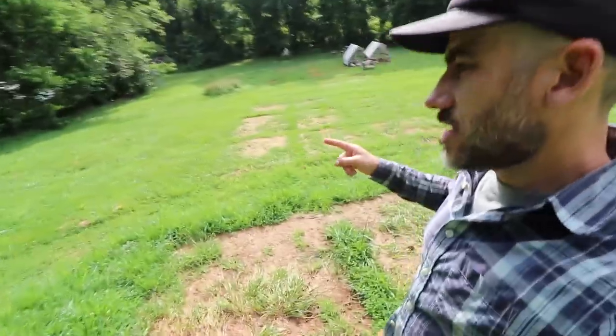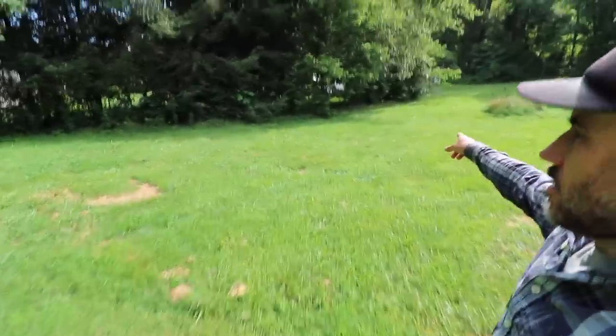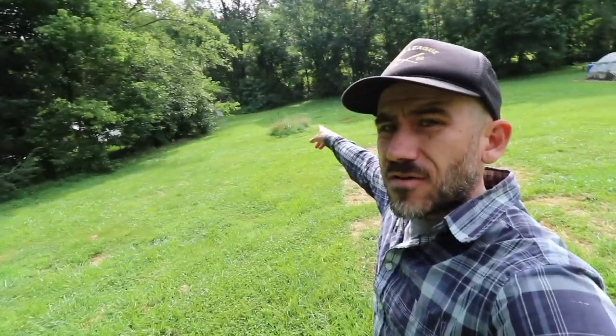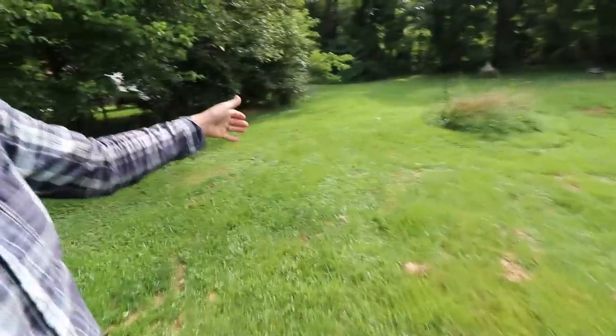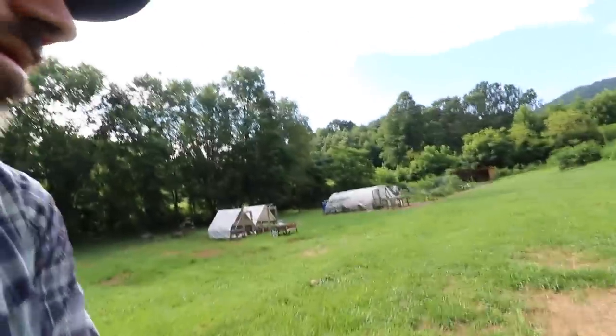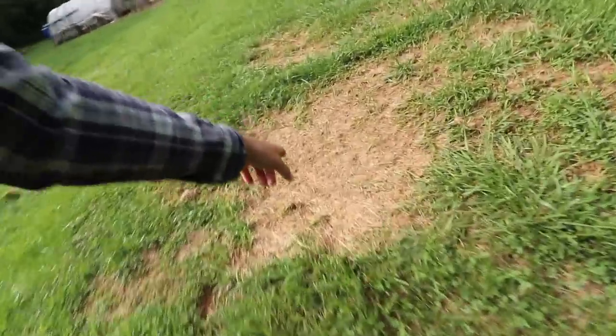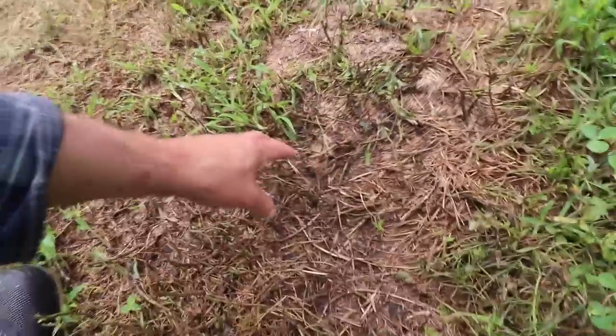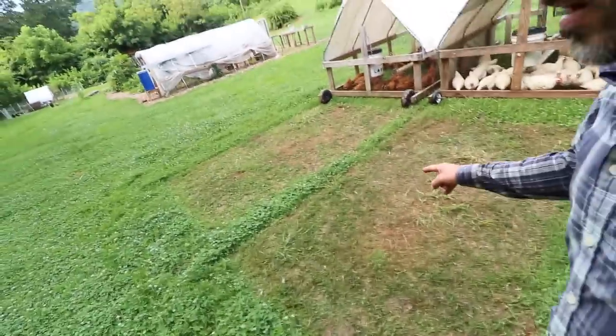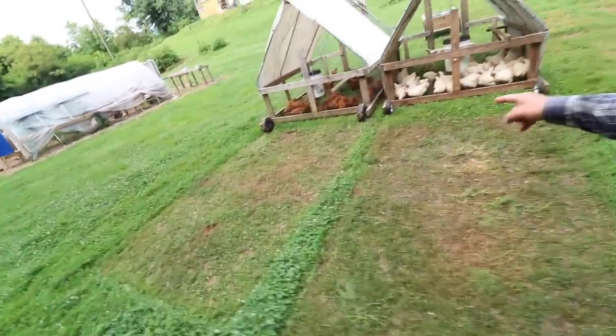We move these chickens every single day in a chicken tractor. You can kind of see the squares. We started them off in that corner over there and moved them out this way. A lot of the grass has already grown back, and over here some of it's still growing. Like in this spot, it's pretty much down to the dirt — all these little tops were eaten. This spot was where I just moved them from right now.